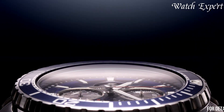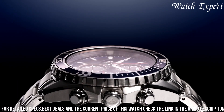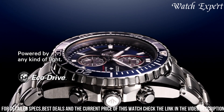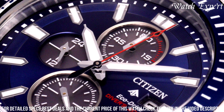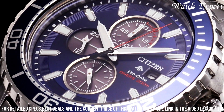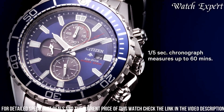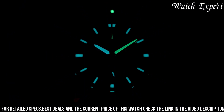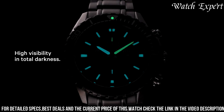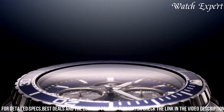A testament to cutting-edge technology and rugged style, crafted with Citizen's expertise, its design effortlessly blends innovation with durability. The stainless steel case, paired with a bold black dial, captures the essence of adventure and modern aesthetics. The CA0700-19E's captivating dial, featuring chronograph functions and luminous markers, embodies the spirit of precision and functionality.